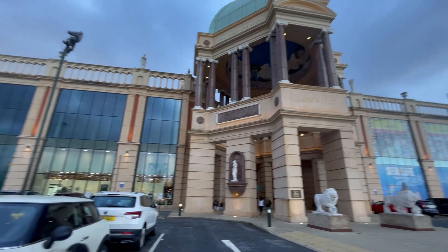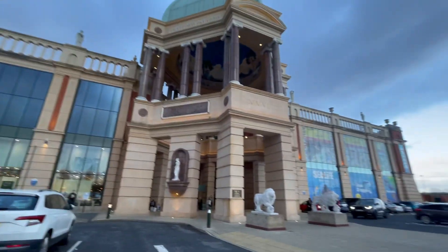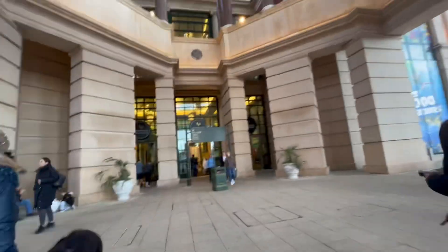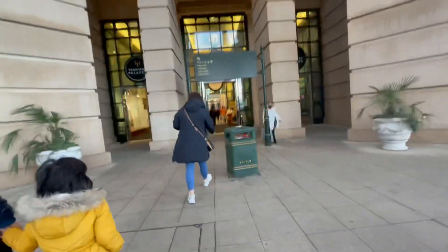Hey y'all, welcome back to my channel! Today I wanted to show you this beautiful mall that is in Manchester. It's really huge — like you can't get to the other side, it is so big. It's so beautiful, so stay tuned to see the inside of this because it's just amazing.